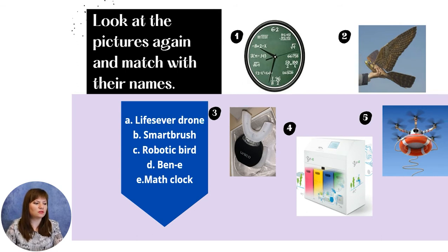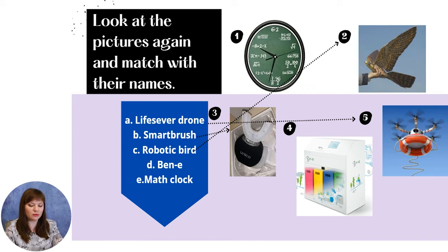Let's try to match the words to the definitions. We see that the lifesaver drone helps save people in the sea when a shark appears in the area. The smart brush can clean your teeth and tongue in three seconds — this can help you keep your personal hygiene. The robotic bird is protecting planes from birds that are sometimes dangerous. The beanie is a smart trash bin that separates trash and recycling, so this gadget puts the planet first. And the last one is the math clock, which displays math equations instead of actual time.